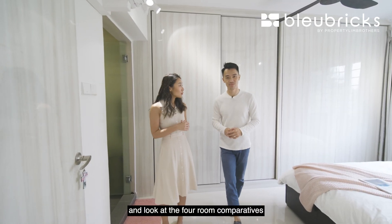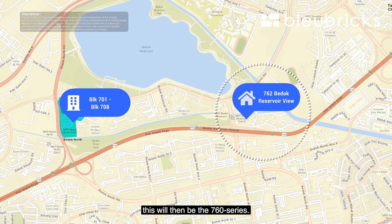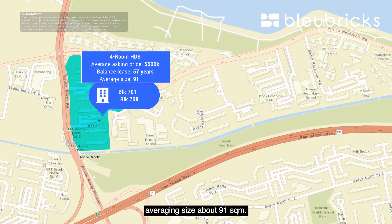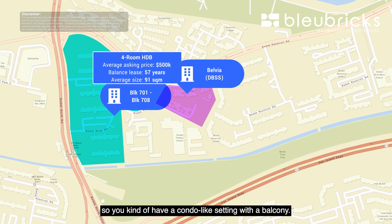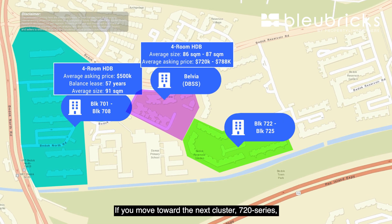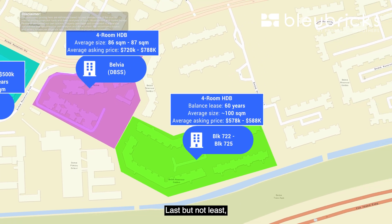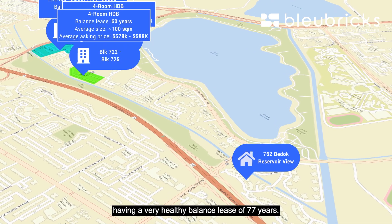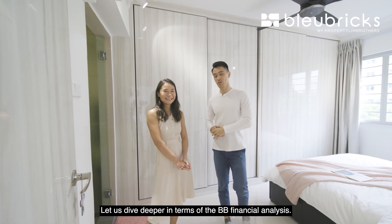Looking at the four-room comparatives in the Bedok Reservoir vicinity: the 70-series has an average asking price of about $500,000 with a 57-year balance and smaller units averaging around 100 sq m. Belleview, a DBSS with condo-like balconies at 86-87 sq m, asks $720,000 to $788,000. The 72-series has a 60-year balance, around 100 sq m, priced at $578,000 to $588,000. Longvale, the 76-series, is the youngest cluster with a healthy 77-year balance, 105 sq m fully renovated, at an asking price of $690,000.